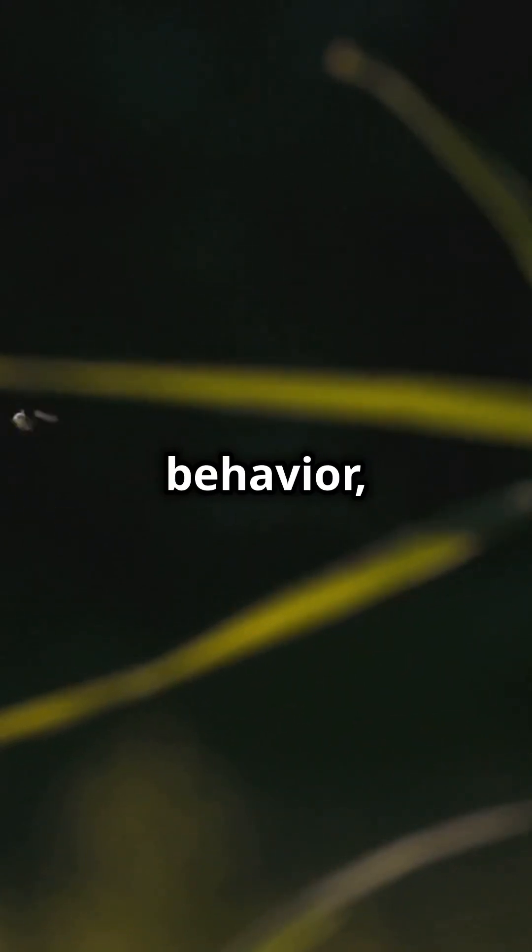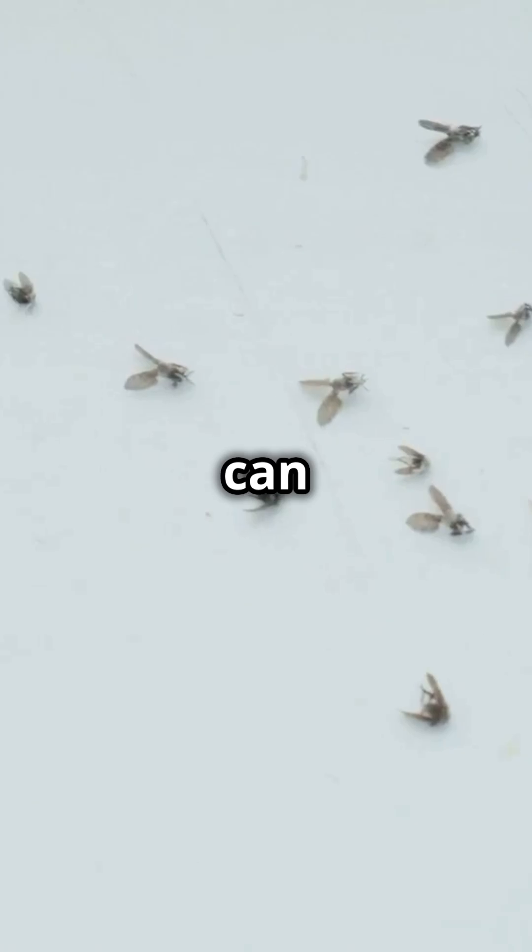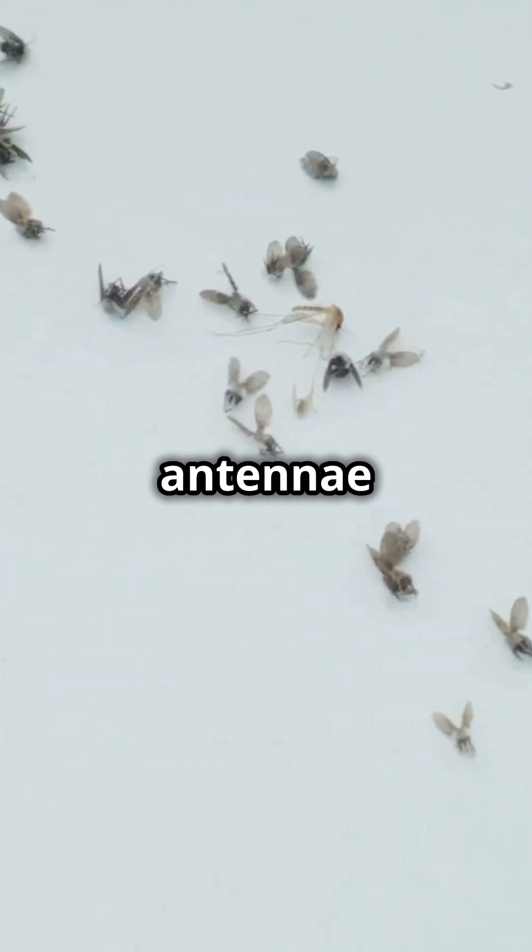This ability is crucial for host-seeking behavior, as CO2 serves as a reliable indicator of a potential blood meal. They can detect carbon dioxide from your breath from over 100 feet away. They have special sensors in their antennae just for this.